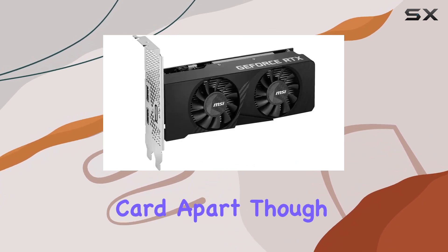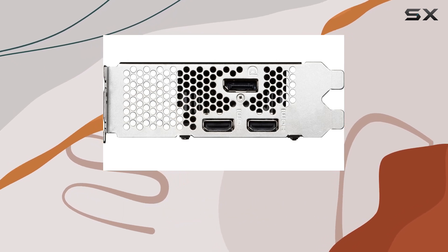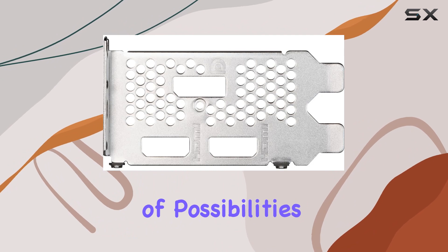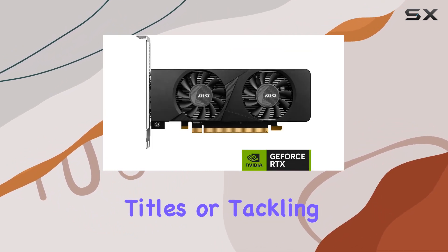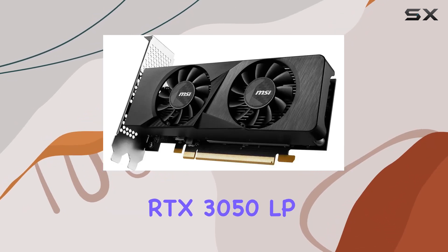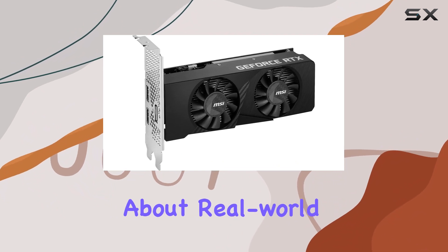What truly sets this card apart is its Ampere architecture, promising cutting-edge graphics performance and efficiency. Slide this card into your rig and you're met with a world of possibilities — whether you're diving into the latest AAA titles or tackling creative projects demanding graphical prowess, the RTX 3050 LP6 GOC is more than up to the task. But what about real-world performance?